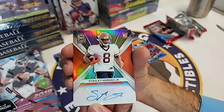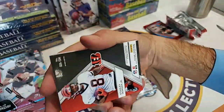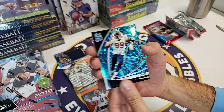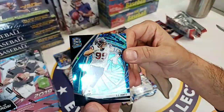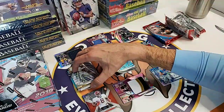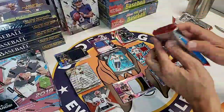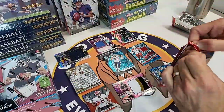Stanley Morgan Jr., Bengals wide receiver, numbered to 199. And then we have a JJ Watt blue Spectra, 31 of 60. Really nice looking cards. So far, what is our biggest hit? Probably the Tony Pollard rookie, right? Of course, that Julio Jones is a 4 of 4. But nothing big yet. I'd say definitely Pollard at this point.